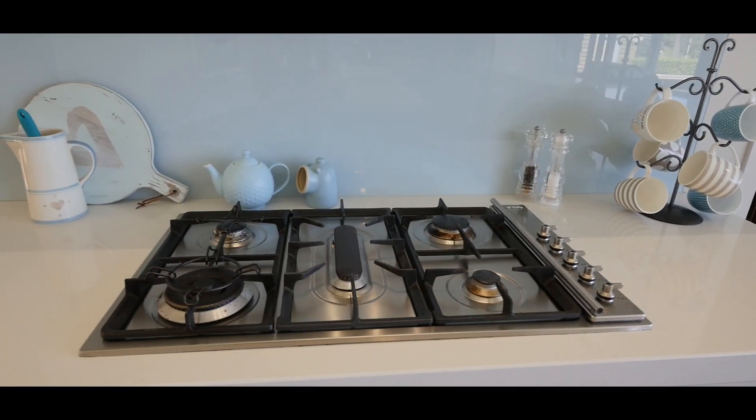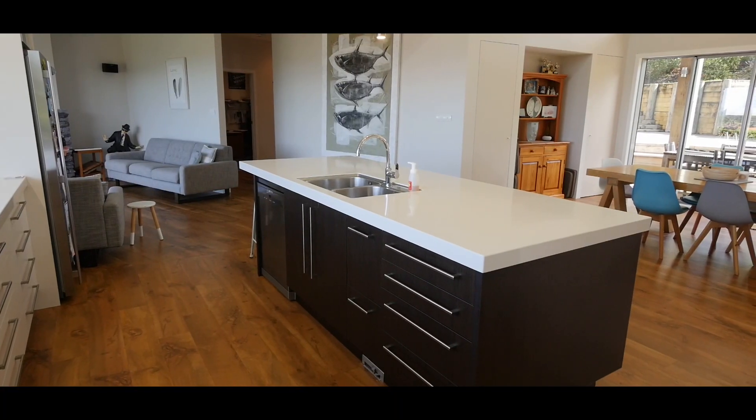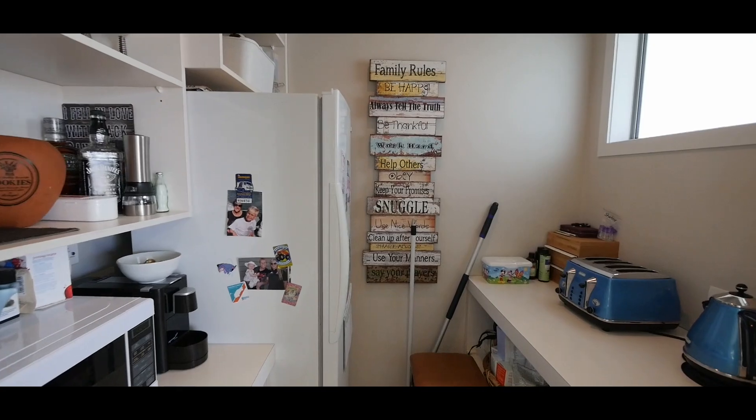There's a delight in the stylish gourmet kitchen with its polished stone bench tops, huge island bench, gas hob and stainless steel appliances, not to mention a fabulous butler's pantry.